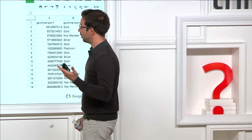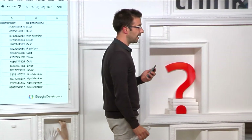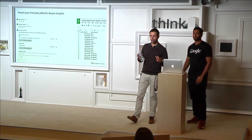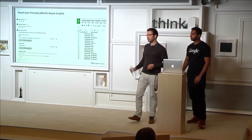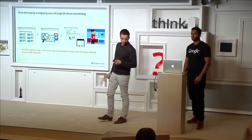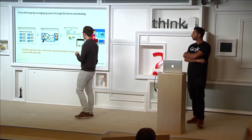So we've seen acquisition, behavior, and segmentation within the tool. One of the last things we can do with GA is re-engaging with existing users — commonly called remarketing. Remarketing works on the web, and it can also work in-app.